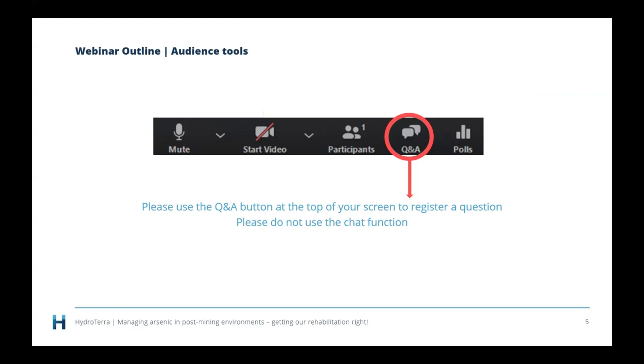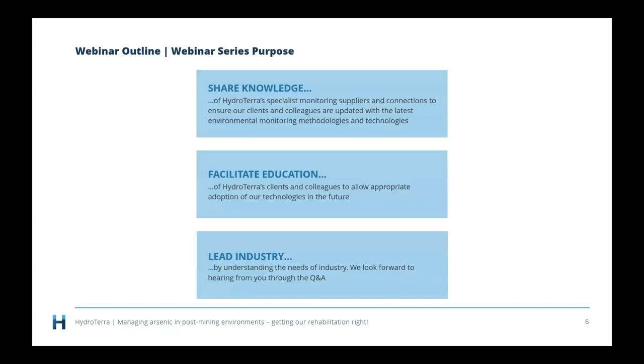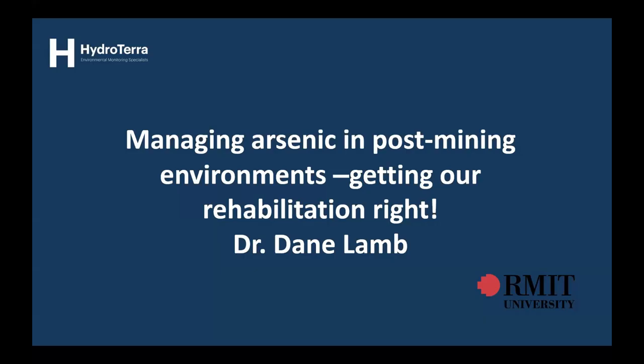As most of you know, we love your questions. To raise those questions, use the Q&A button at the top of your screen — I will read them out and Dane will do his best to answer them. Why does HydroTerra do these webinars? We think there's a need to share knowledge, we like to help facilitate that, and we like to take an industry leadership position. Without further ado, I will hand over to Dane.